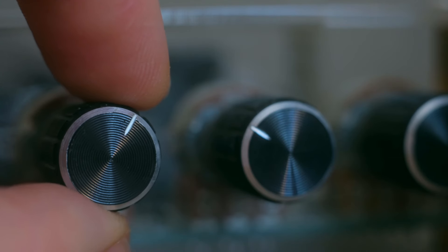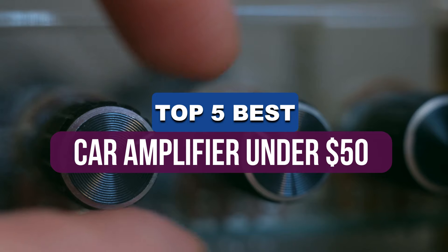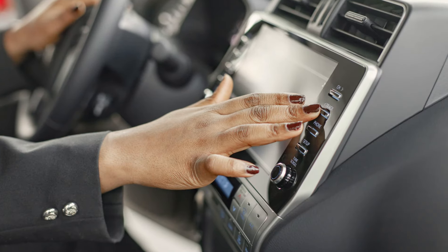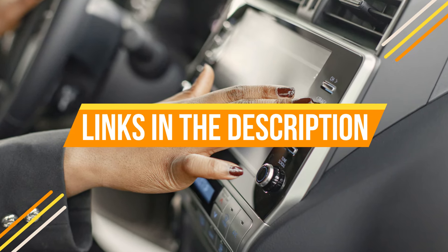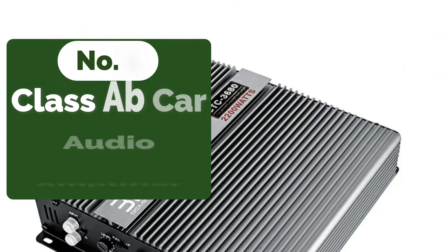Hey guys, in this video we're breaking down the five best car amplifiers under $50 available right now. We've included options for every type of consumer. If you want more information on the best and most up-to-date pricing on the products mentioned, be sure to check the links in the description below. Okay, so let's get started with the video.